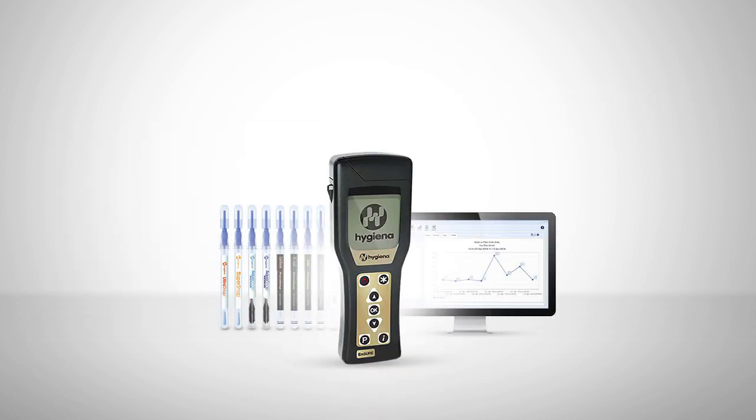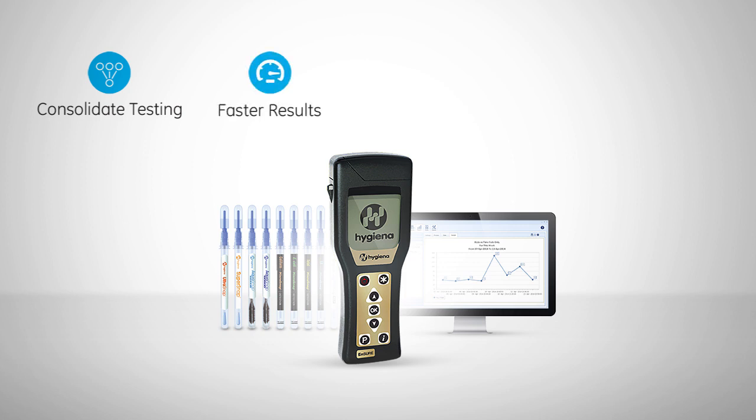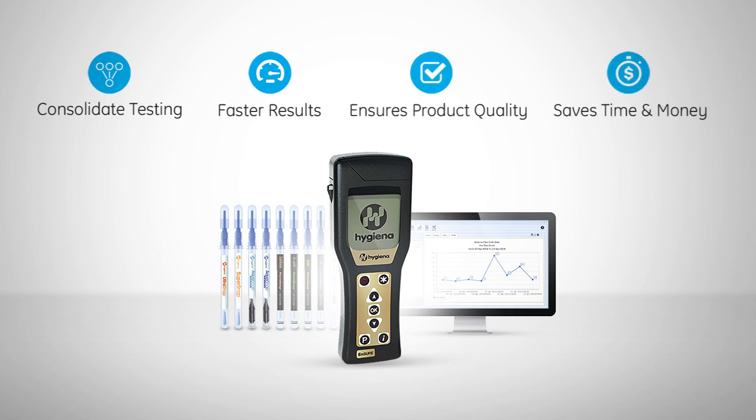The Ensure and its easy-to-use test devices and data analysis software allow you to consolidate your testing onto one system, get results faster which allows you to take corrective action sooner, ensure product quality, and save you time and money.